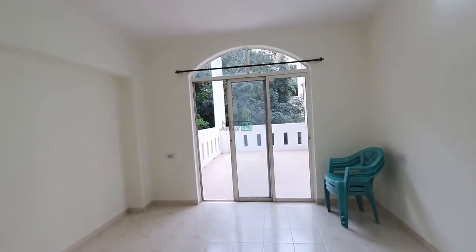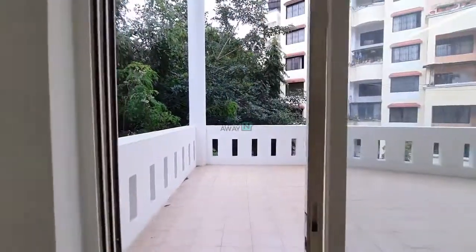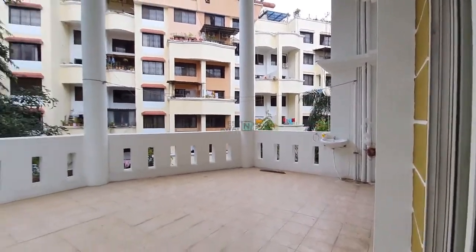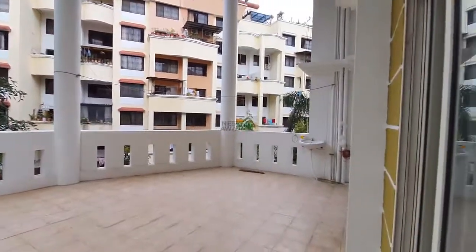Another plus point of room number two is that you will get an attached balcony. As you can see, this is the same balcony accessible from the living room through to the bedroom — a very big balcony.